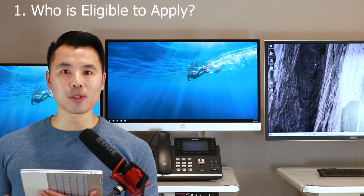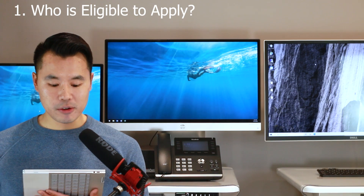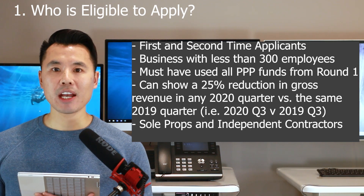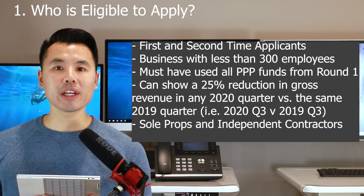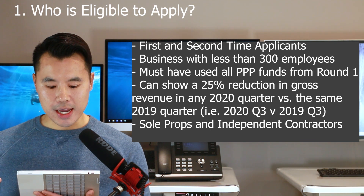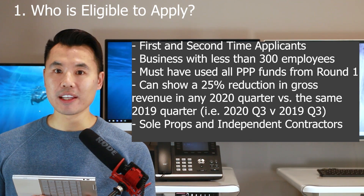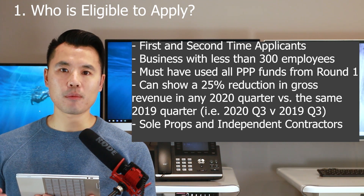Number one: who is eligible to apply for PPP round number two? It's available for both first-time borrowers and businesses that already received PPP round number one. The business must have fewer than 300 employees, and you must have used all of your PPP funds from round number one — you cannot have any PPP funds lingering or unused.